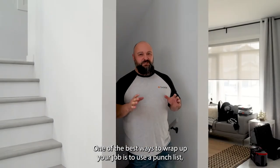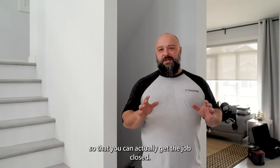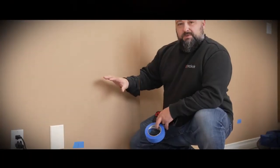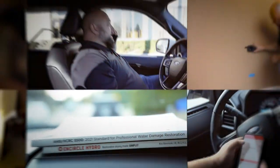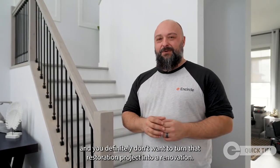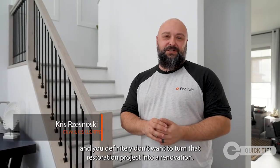One of the best ways to wrap up your job is to use a punch list so that you can actually get the job closed. Come on, I'll show you. You don't want your payments to be held hostage and you definitely don't want to turn that restoration project into a renovation.